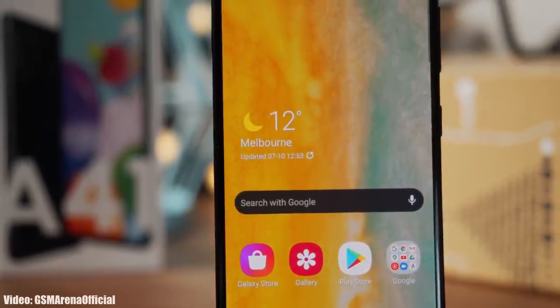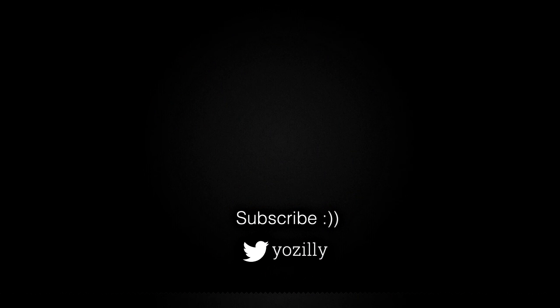So that was pretty much it from my side. Give this video a thumbs up and I will see you all in the next one. Peace out.